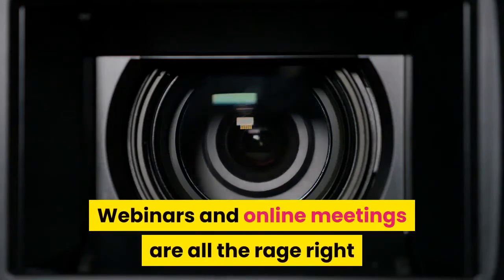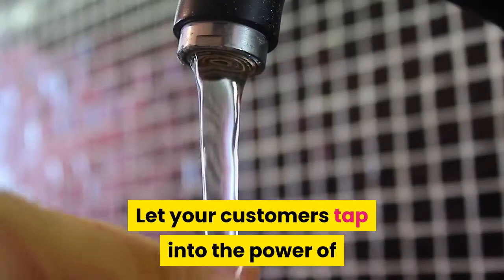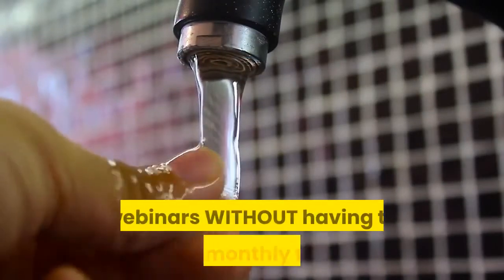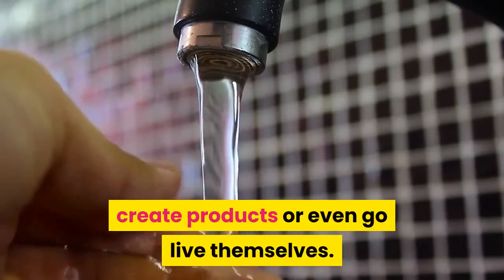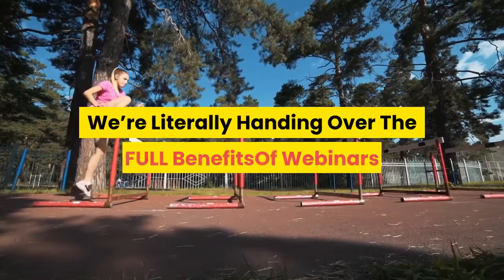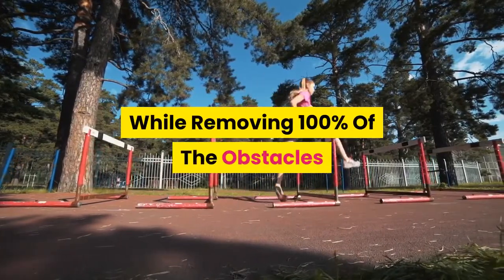Webinars and online meetings are all the rage right now — Zoom has over 300 million users. Let your customers tap into the power of webinars without having to pay monthly fees, create products, or even go live themselves. We're literally handing over the full benefits of webinars while removing 100% of the obstacles.